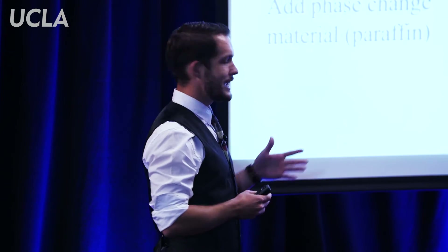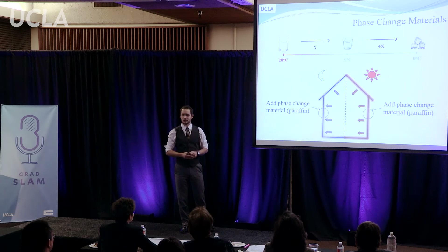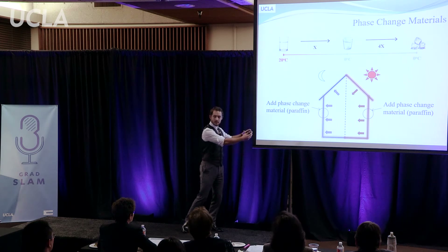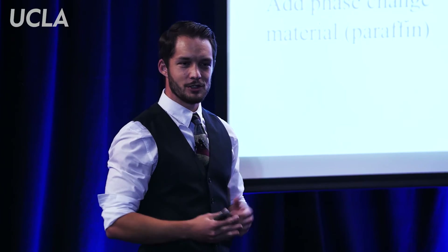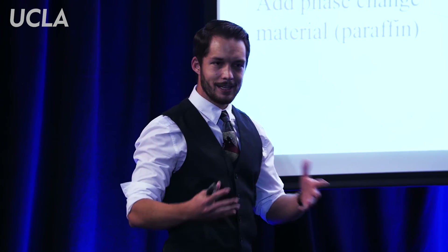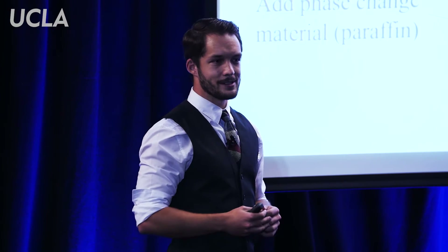Returning to our building, let's add phase change materials to the building walls — something that melts and freezes near room temperature, like paraffin wax. When heat hits the building during the daytime, instead of coming straight through the wall, it's stored as the phase change material melts. In the evening, the material solidifies and releases that heat back into the house. As a result, less energy is required to heat and cool the building on a daily basis.